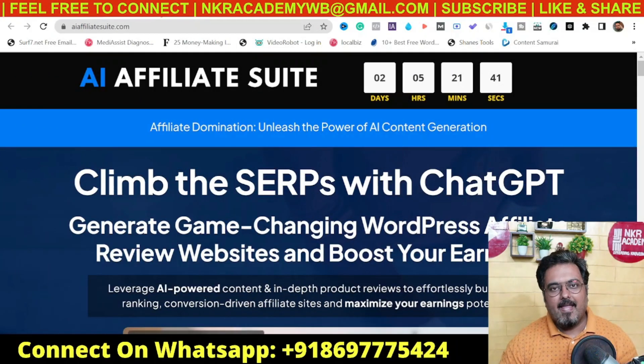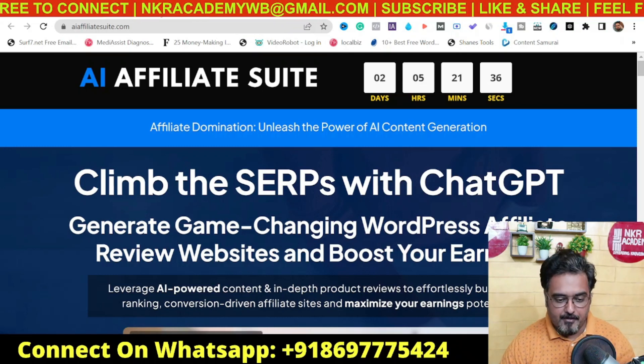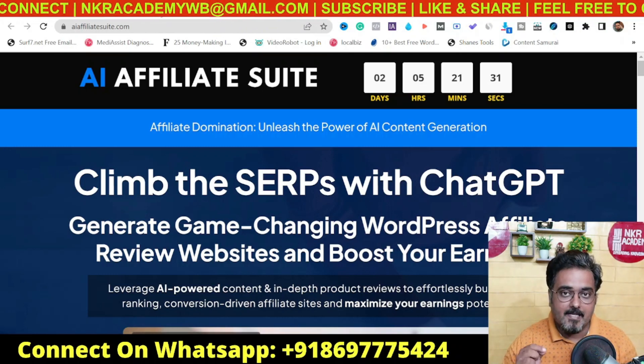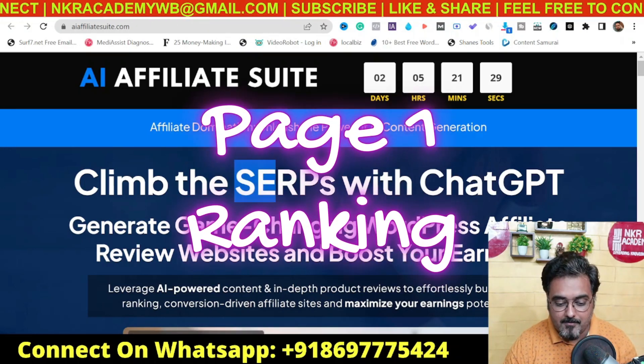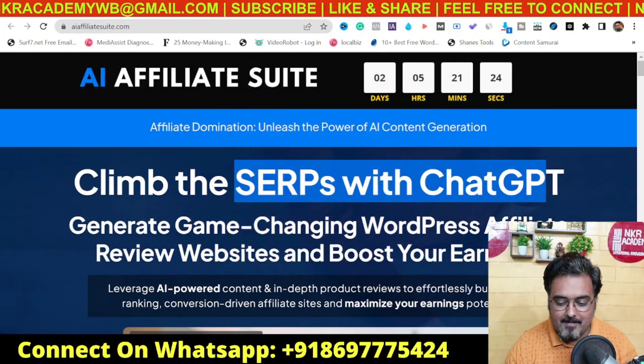AI Affiliate Suite Review. Hey guys, this is Sian from Incareacademy.com, and welcome to my AI Affiliate Suite review. In this review, I'll talk about what AI Affiliate Suite is and how it can help you to achieve page one Google ranking with the help of blogs that you write via ChatGPT.